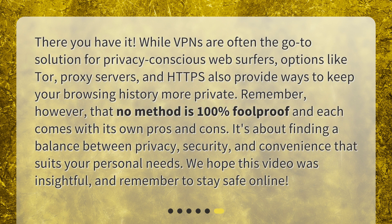There you have it. While VPNs are often the go-to solution for privacy-conscious web surfers, options like Tor, proxy servers, and HTTPS also provide ways to keep your browsing history more private. Remember, however, that no method is 100% foolproof and each comes with its own pros and cons. It's about finding a balance between privacy, security, and convenience that suits your personal needs. We hope this video was insightful, and remember to stay safe online.